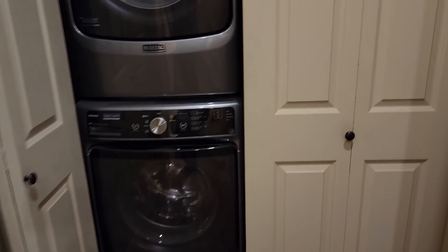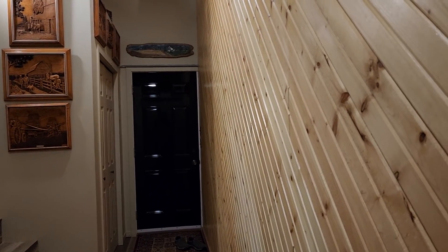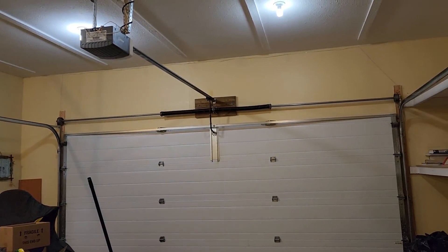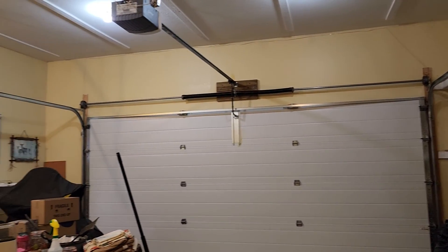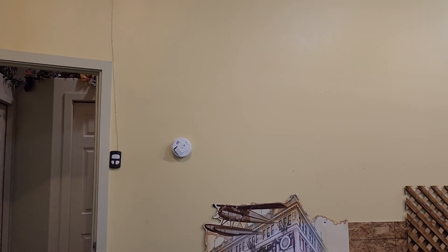Three big closets, 200 amp electrical service — this is just such a great room to get rid of all the stuff before you walk into the cabin. Here's the garage — it measures out at about 19 by 22, nice big wide door, high ceilings, great for storage, and you can definitely get cars in there.